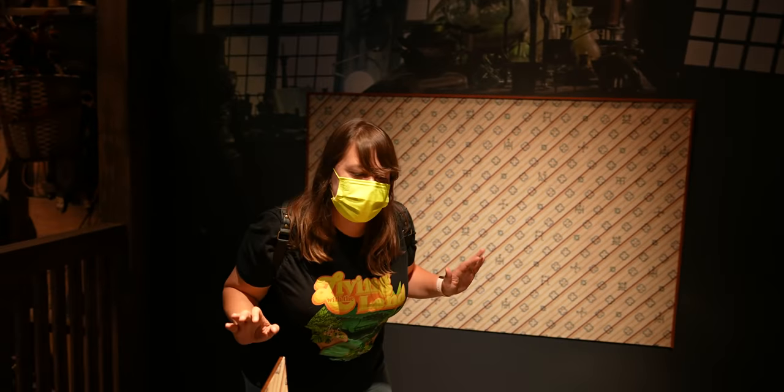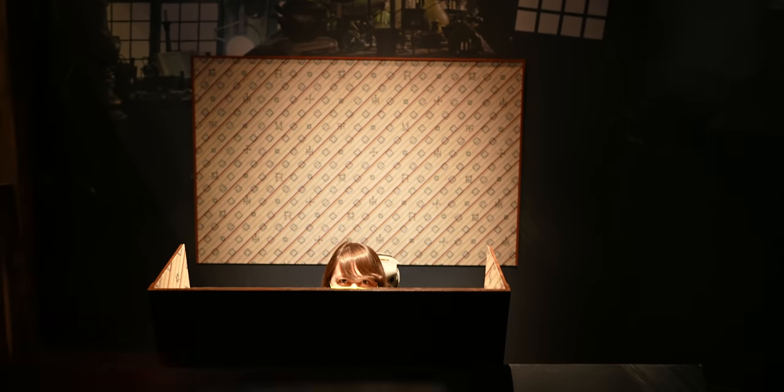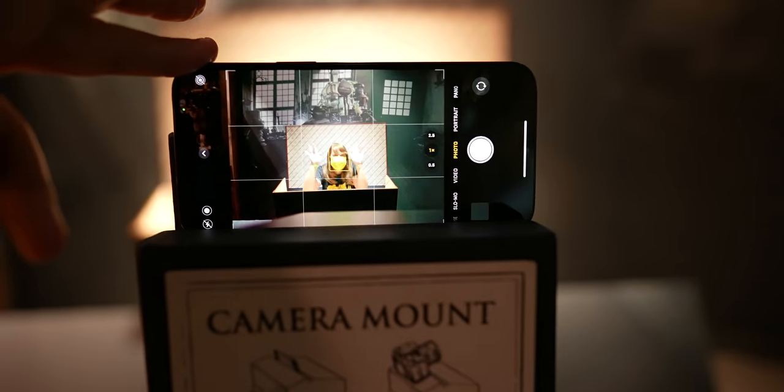I'm going to go into Newt Scamander's briefcase. You put your phone here and it looks like you're coming out of the briefcase.